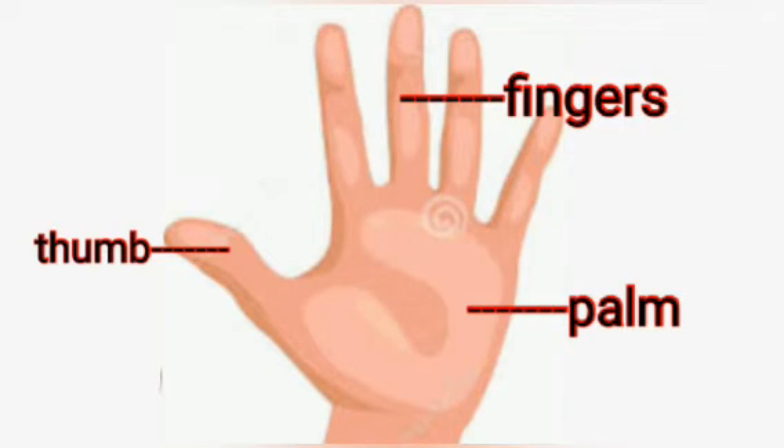Each hand has a palm, thumb and five fingers. So, we have ten fingers all together.